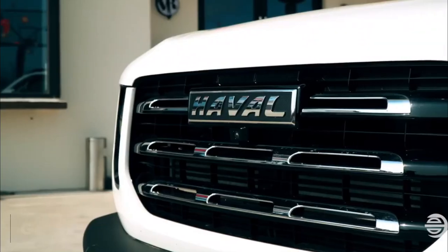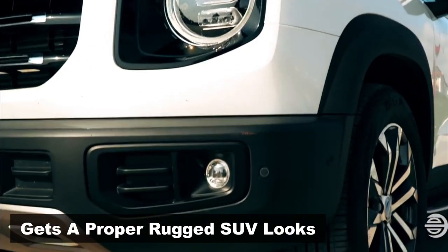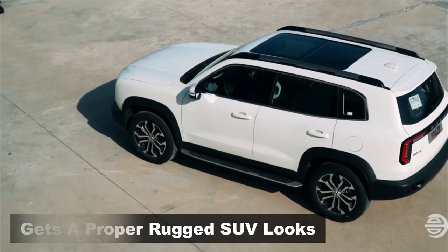Overall, the large front grille, round LED headlamps and LED DRL, rugged bumper and chrome touches on the side give a proper off-road character to the SUV.